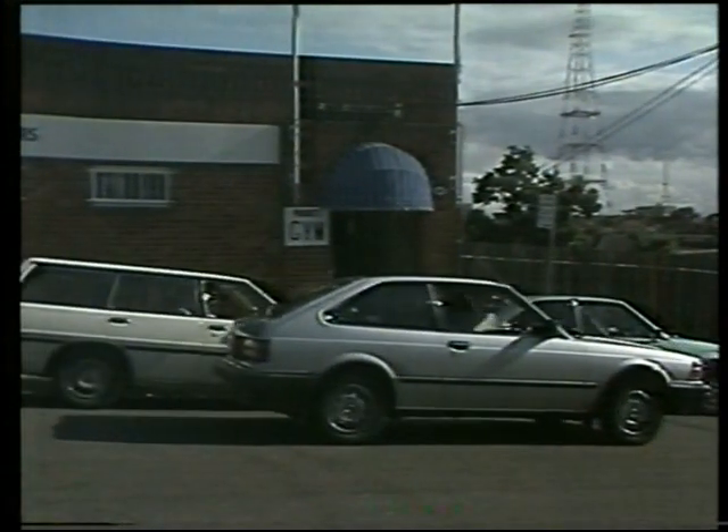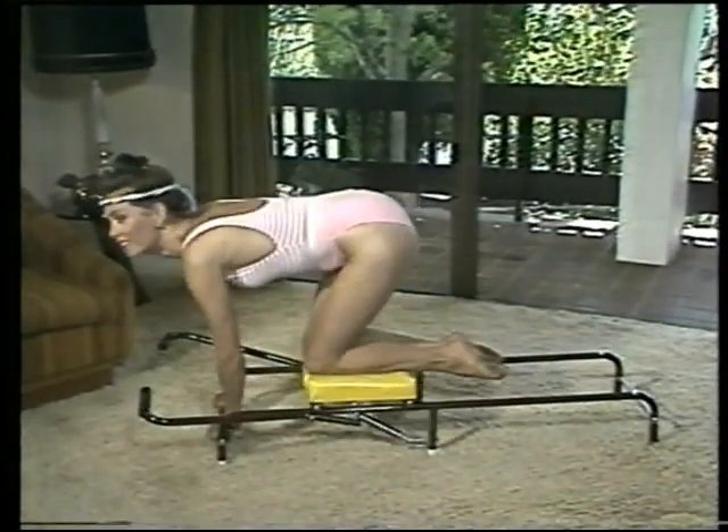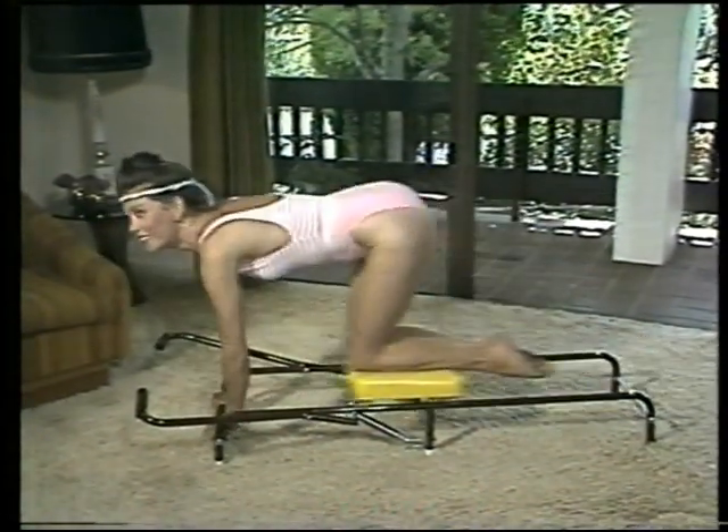Now Joe's looking for a parking spot, and Trevor's feeling trim, taut and terrific. And now Trevor's wife is toning up her hips and thighs. It's amazing how little time it takes.